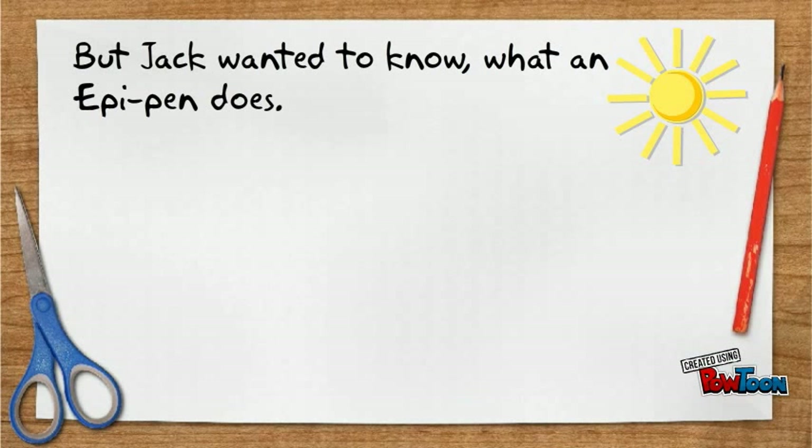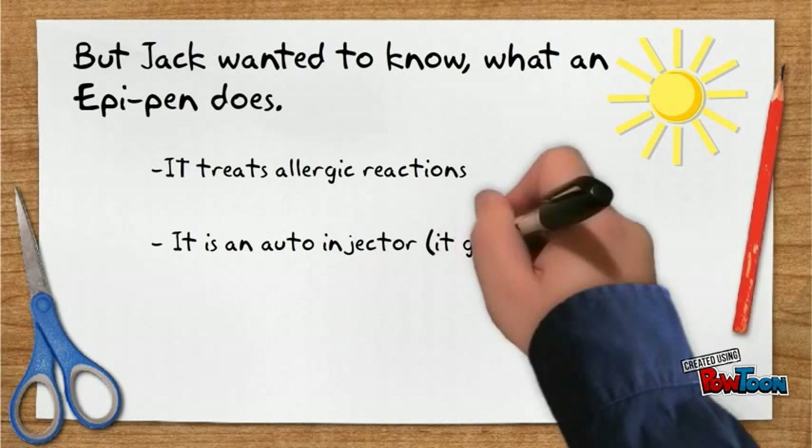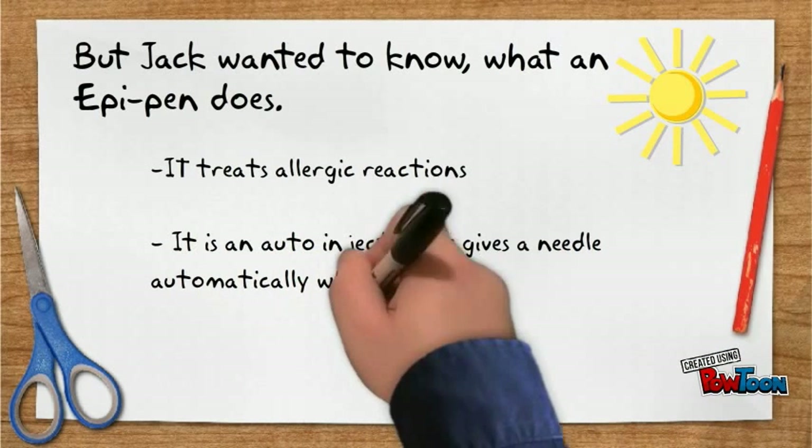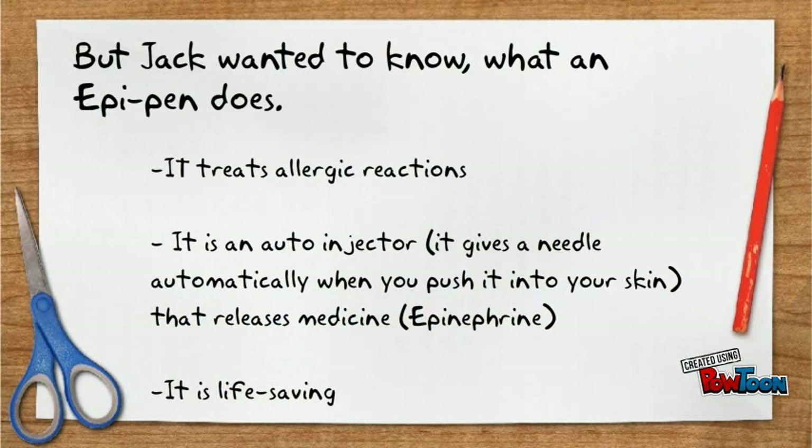Jack wanted to know what an EpiPen does. It treats allergic reactions. It is an auto-injector which gives a needle out automatically when you push it into your skin. That releases medicine, epinephrine. It is life saving.